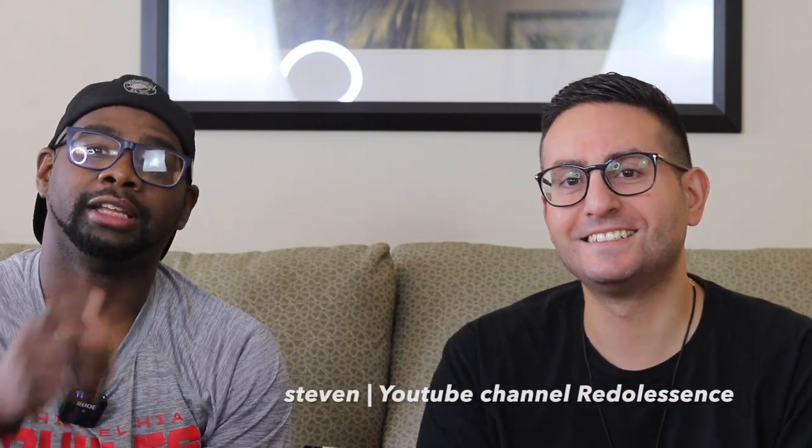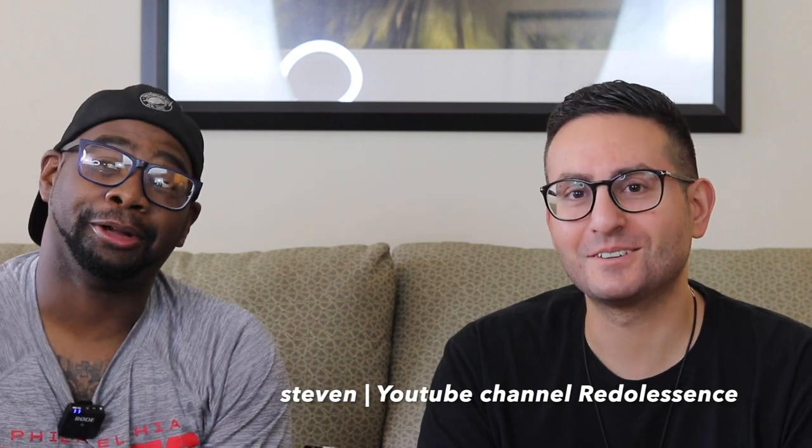Hey everybody, my name is Chris. Welcome to Casual Fragrances. I'm here with my good friend Stephen. So today before the video starts, I'll have to say thank you to Stephen for having me back again on my channel. I really do appreciate it.